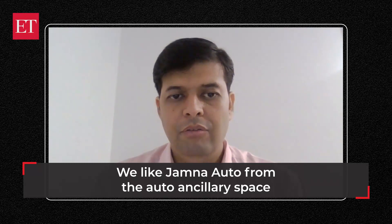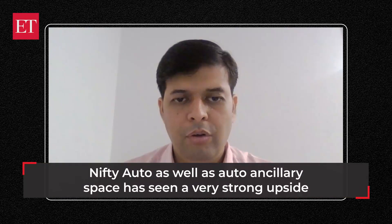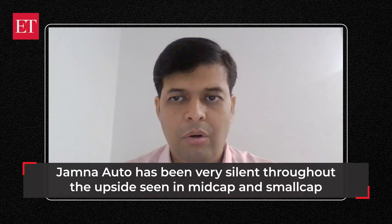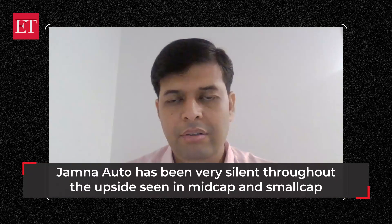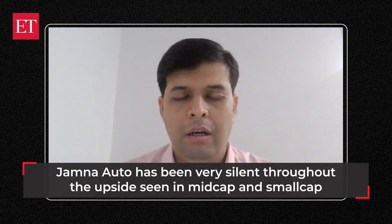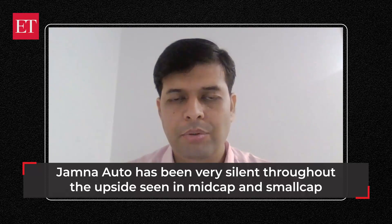The stock that I have today is Jamna Auto. We have seen many of the Auto and Auto Ancillary names doing quite well, with very strong upside in the last few weeks, if not months. However, Jamna Auto has been trading in a range — quite silent so far, not making best use of the upside seen in the mid-cap as well as the small-cap space.